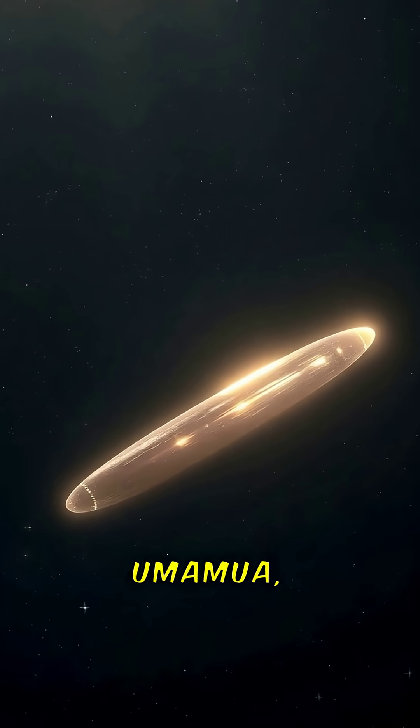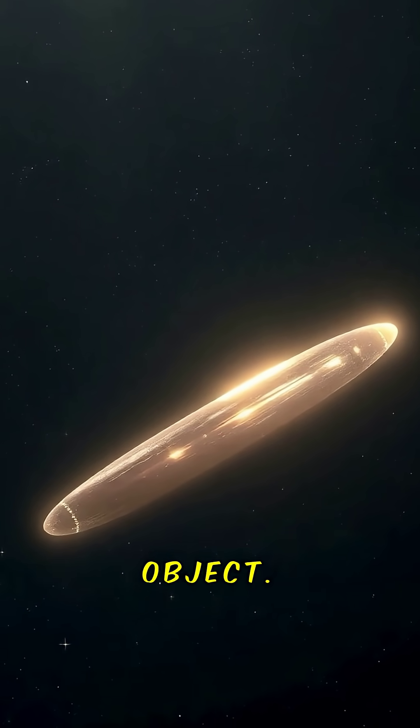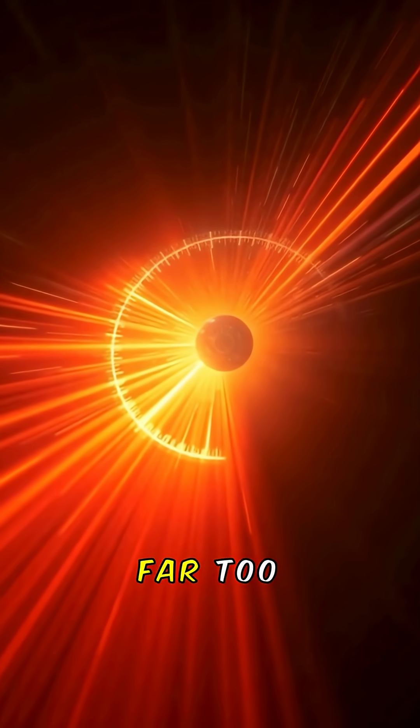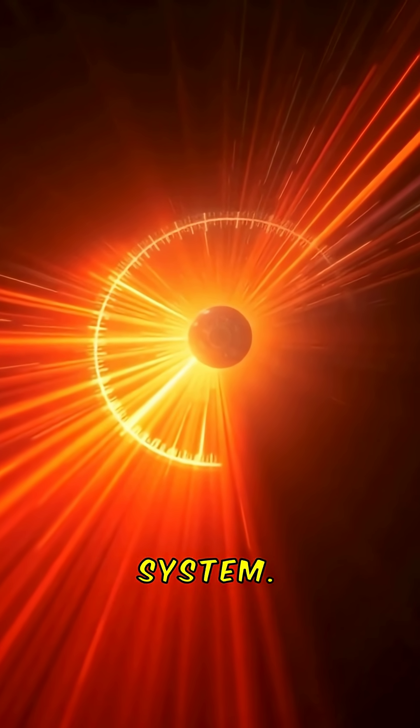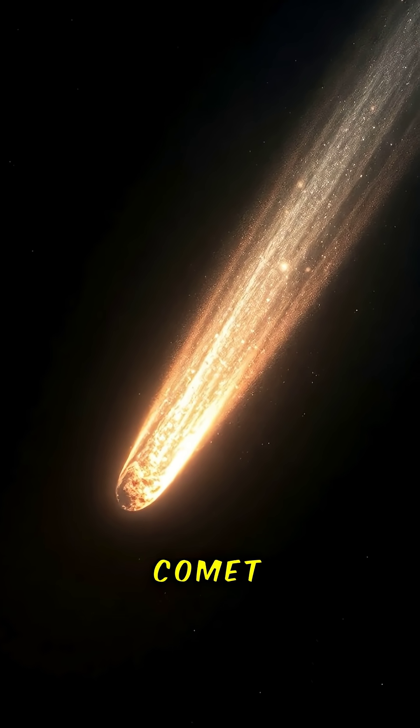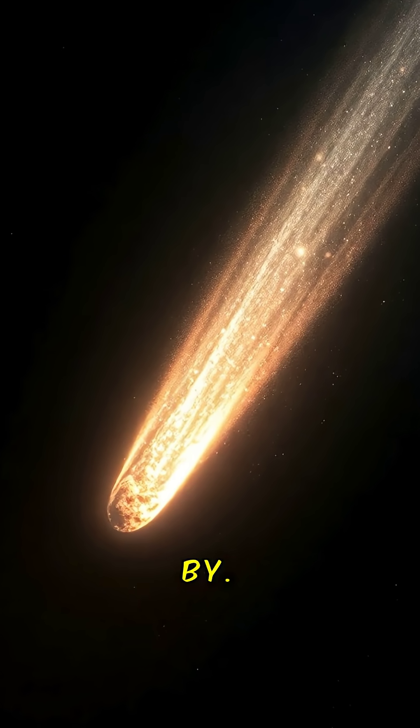That's what happened in 2017 with 'Oumuamua, the first known interstellar object. It was moving at more than 26 kilometers per second — far too fast for anything born in our solar system. Then in 2019 came 2I/Borisov, a true comet from another star.